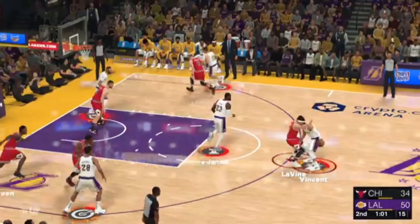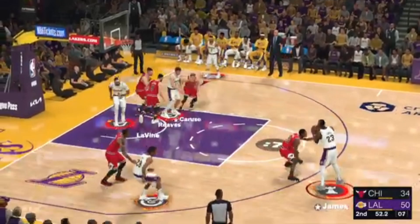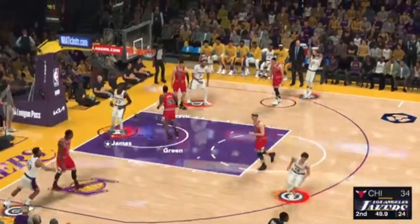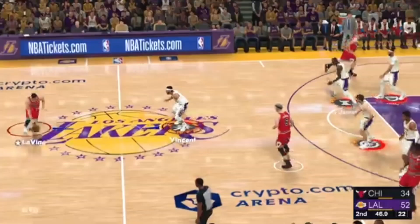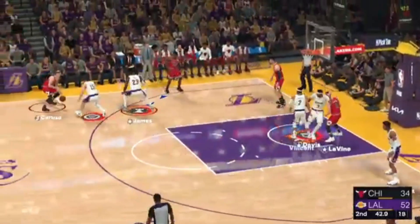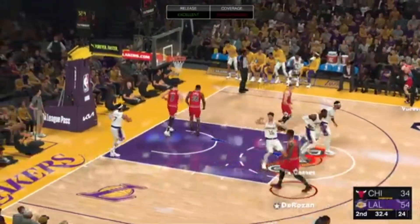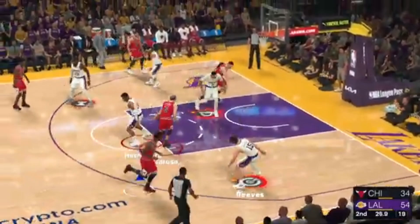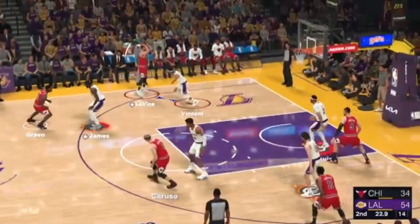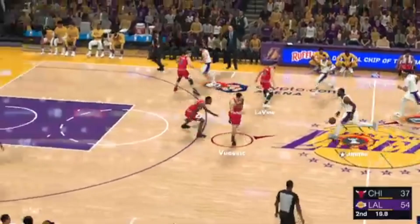LeBron kicks to Hachimura. Vincent the pass to James. Five on the clock. LeBron's game for two — 24 points for him. Reeves with a drive, taking it right into the teeth of the defense, and it's a defense that's starting to look frustrated. That's the kind of aggression you want to see when you've got a team on the ropes. Levine — Zach Levine — you can see the work Levine has put in on his three-point shot.